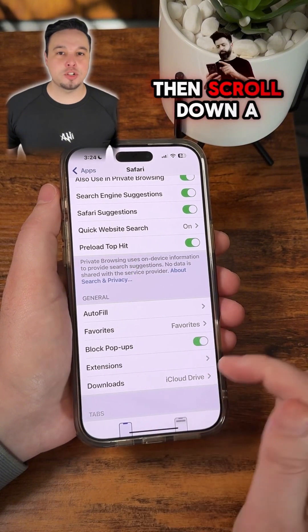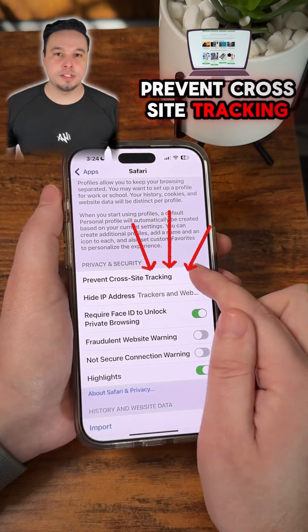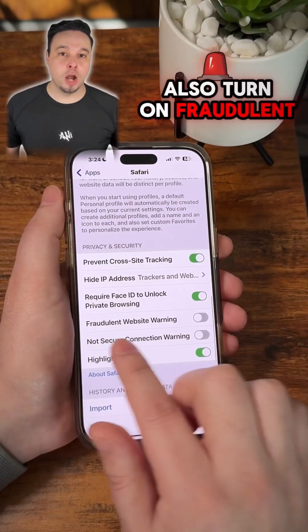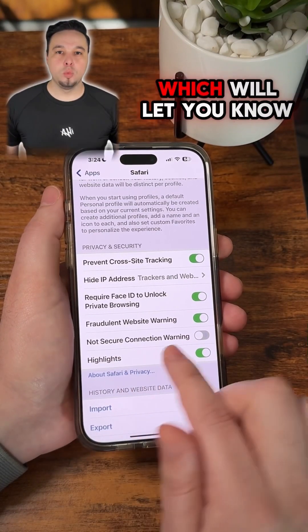Next, go back and make sure to toggle on 'Block Pop-Ups'. Then scroll down a little more and turn on 'Prevent Cross-Site Tracking' so that websites can't use trackers to watch what you do online.